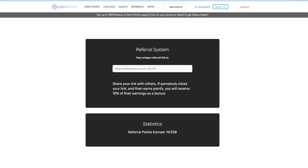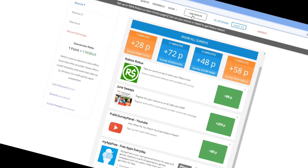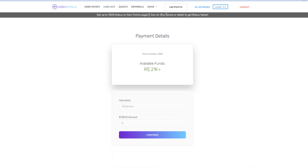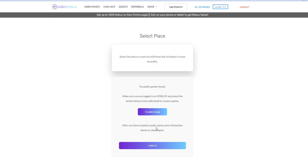After you earn your points on the Earn Points page or through referrals, you may be wondering how to get your Robux — because after all, that's what you're after, not just points. All you gotta do is head over to the Cash Out page where you can turn your points into Robux. Once you're on this page, just type in how many points you want to withdraw. I have 168, so I'll type that in and press Continue.